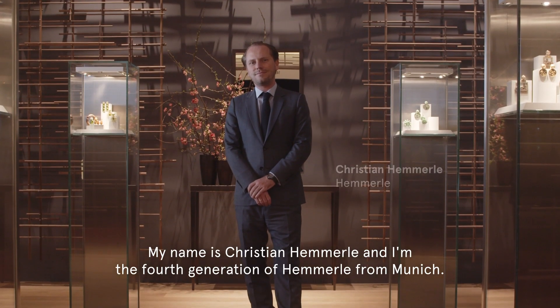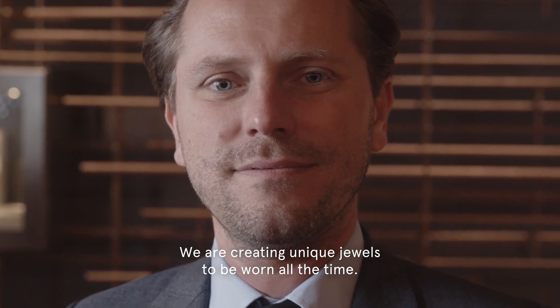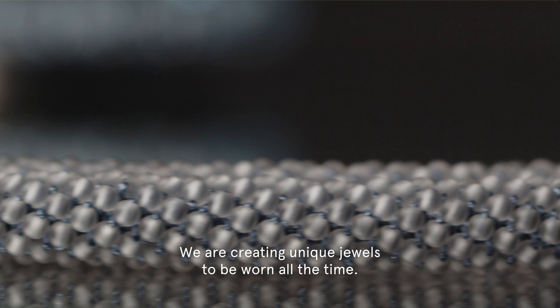My name is Christian Hämmerle and I'm the fourth generation of Hämmerle from Munich, and we are creating unique jewels to be worn all the time.